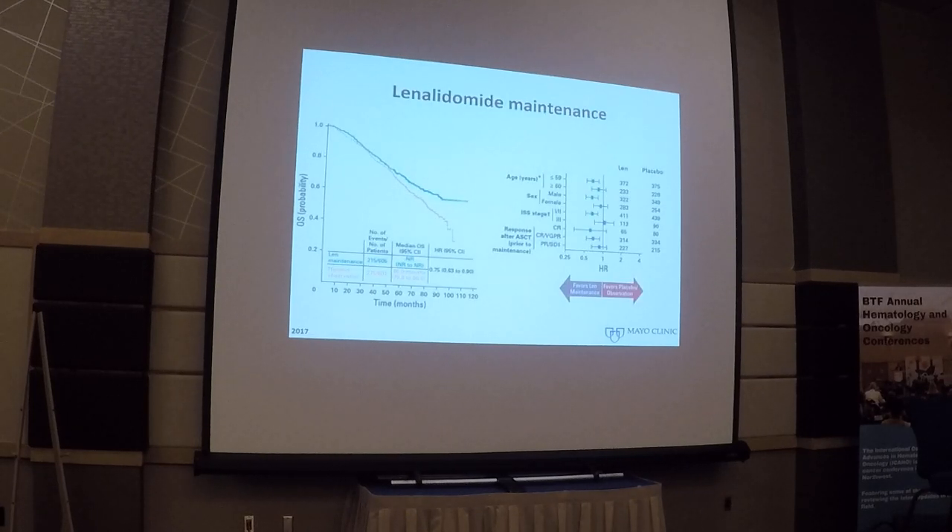Once autologous stem cell transplantation is complete, the current standard of care is lenalidomide maintenance for patients with multiple myeloma. This is a meta-analysis of three trials demonstrating that len maintenance improves overall survival by approximately two and a half years compared to unmaintained patients after a single autologous SCT. This benefit applies to the majority of patients, except those with high-risk disease. ISS stage 3 patients and those with high-risk cytogenetics do not derive as much benefit from len maintenance, so for those patients we tend to use bortezomib-based maintenance therapy.